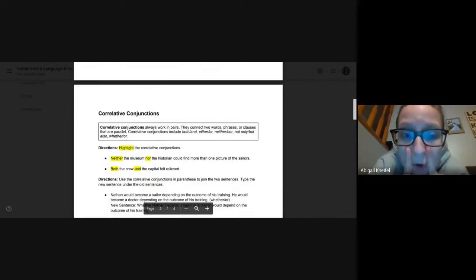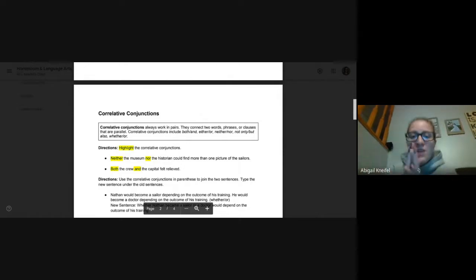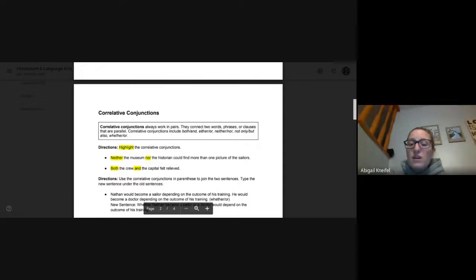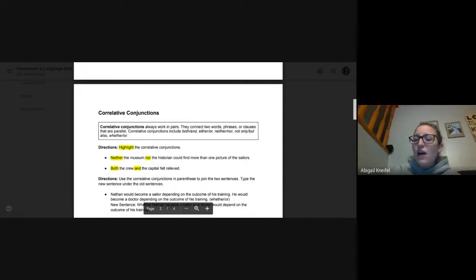Correlative conjunctions mean two words or phrases or clauses that are parallel — they need each other. Some correlative conjunctions are: both/and, either/or, neither/nor, not only/but also, whether/or — always in pairs. You only had to highlight the correlative conjunctions in just these two sentences. The first one: neither the museum nor the historian could find more than one picture of sailors. Neither and nor — they work in a pair, both need to be highlighted. Next: both the crew and the captain felt relieved. Both and and need to be highlighted.